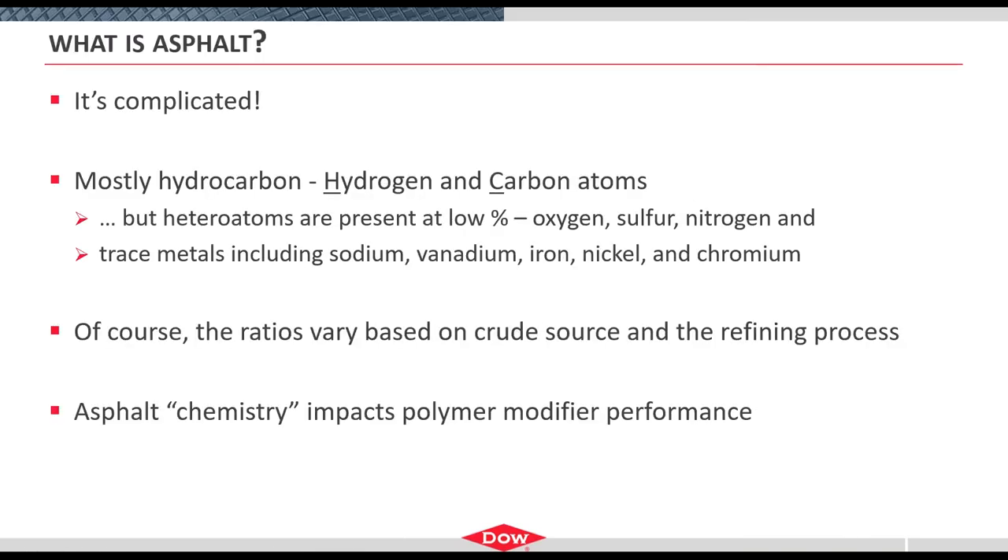Chris covered a little bit about asphalt. I'll do a little bit deeper dive. Basically, if we baseline the discussion, asphalt is complicated. It's not a single chemical. From an emulsion standpoint, you've got water — that's a single chemical — plus surfactants, etc. Asphalt is a continuum; it has many different individual compounds, each with individual chemical structures.